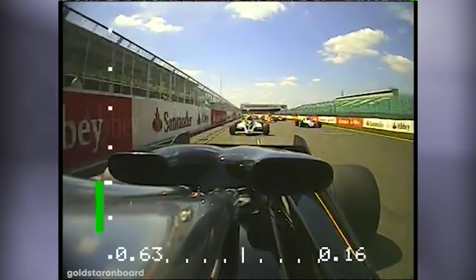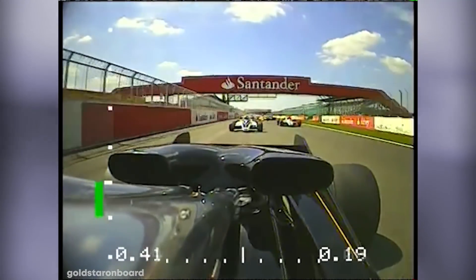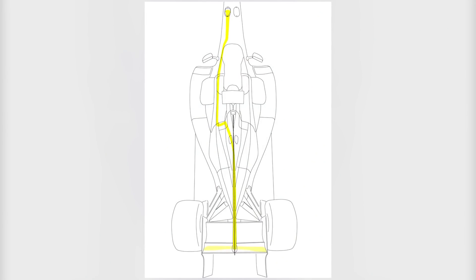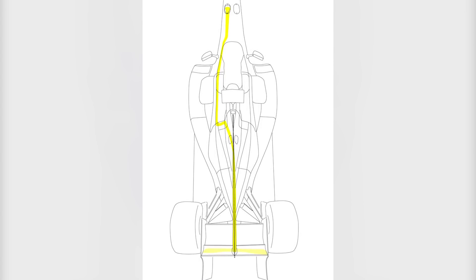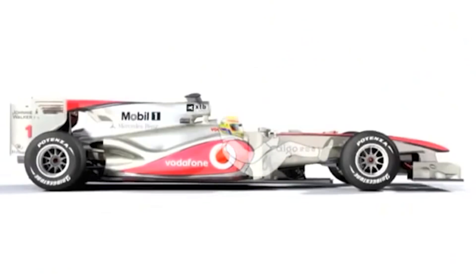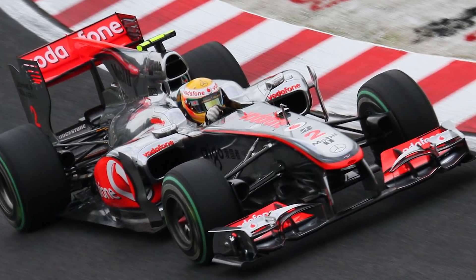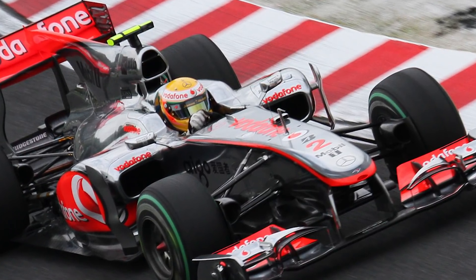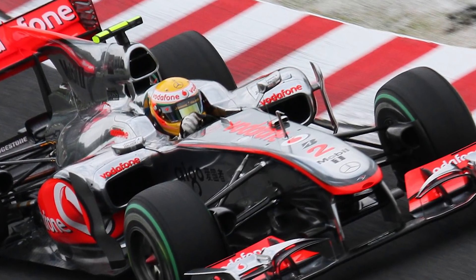This was ingenious because F1 had banned movable aerodynamic devices — but since it was the driver's leg that was the device, it physically could not be banned. Best of all, because this vent was built into the frame of the car, it was near impossible for other teams to copy, as they would have to replace the entire frame. As a result, McLaren's MP4-25 was a dominant car that year, and after F1 caught on, they opted to ban F-Ducts in 2011.